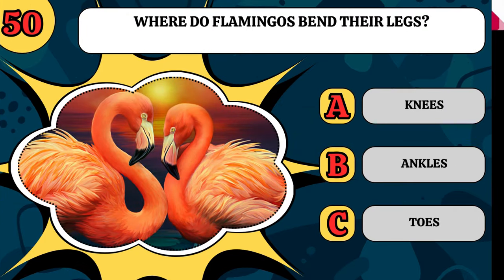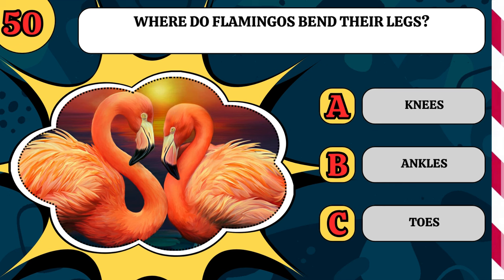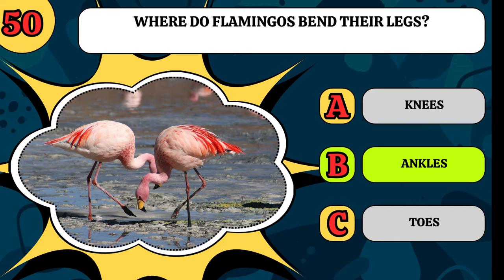And finally, where do flamingos bend their legs? Is it at the knees, ankles, or toes? Weirdly, they bend at their ankles.